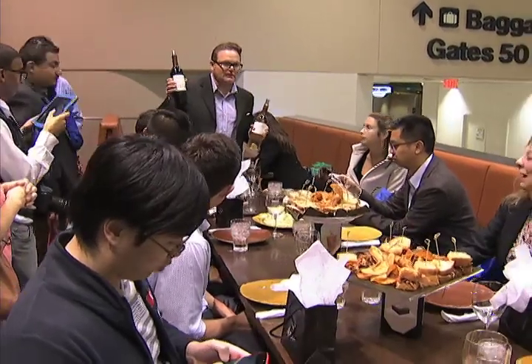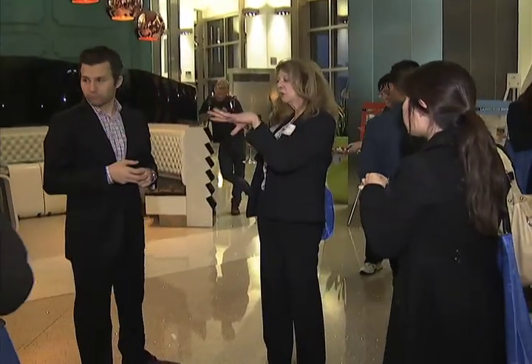And if caviar isn't your thing, don't worry — there's something for everyone at the International Terminal. To sample all the new offerings, airport officials invited elite Yelpers and food bloggers for a night of tasting.